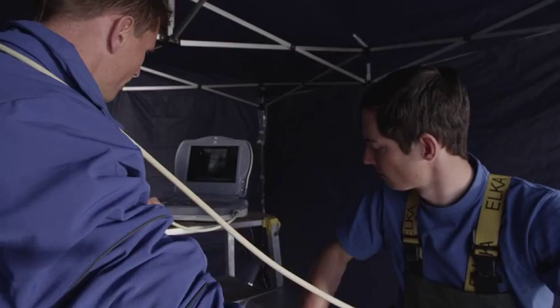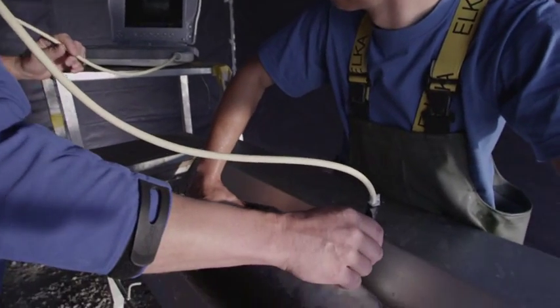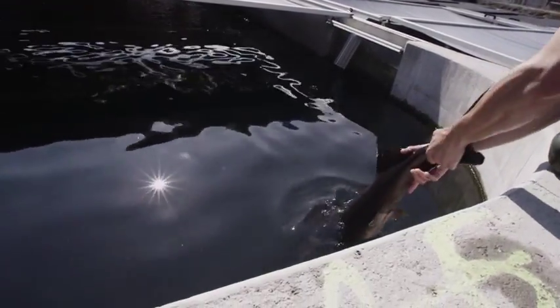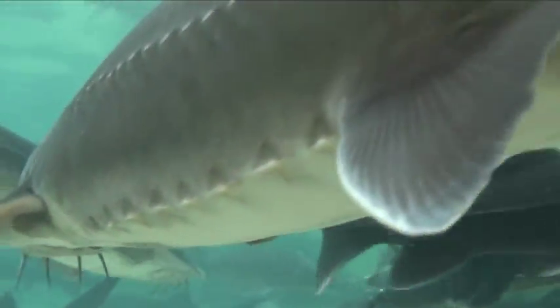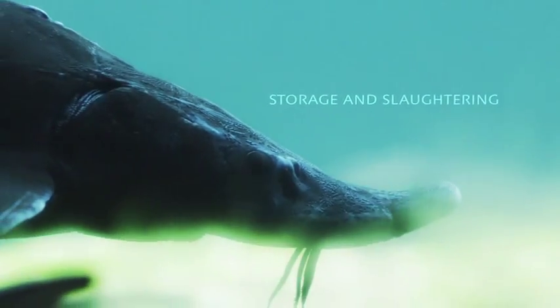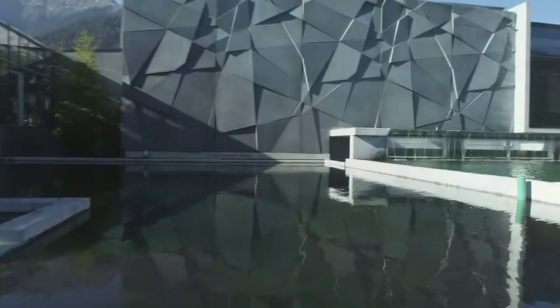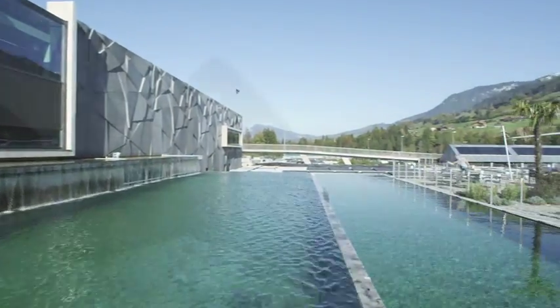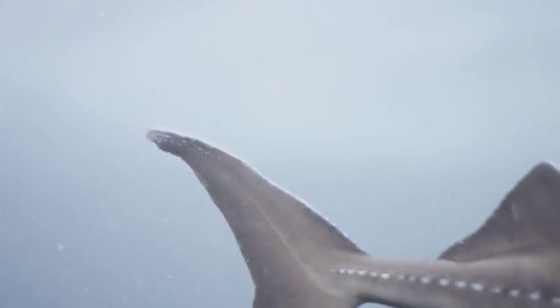By means of ultrasound, we determine whether the eggs are already the right size for caviar production, or whether we have to wait a while longer. The fish ready for slaughter are purified by reducing their food intake, which has a substantial effect on the quality of the meat. With regards to slaughtering, sturgeons are stunned and killed properly.